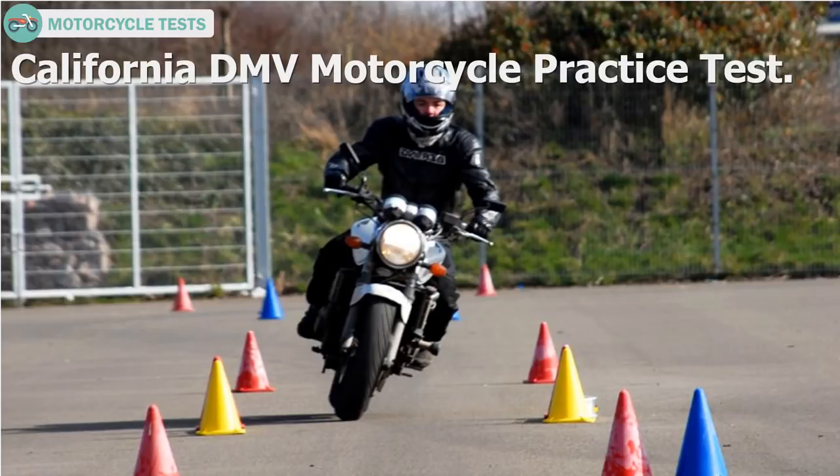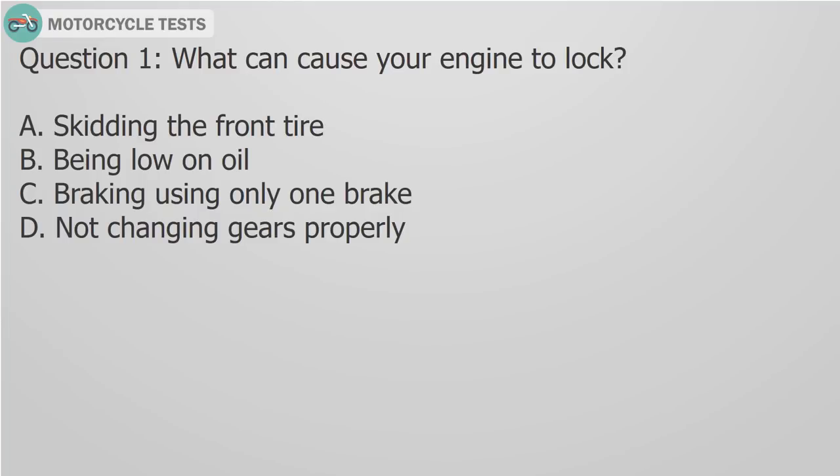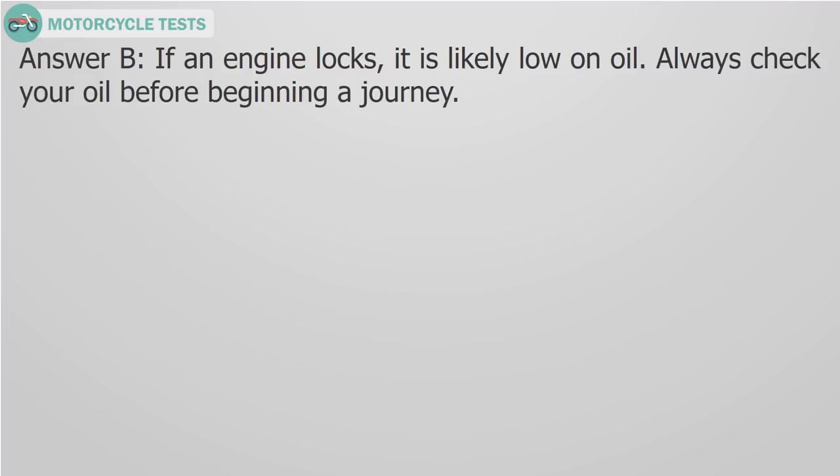California DMV motorcycle practice test. Question 1: What can cause your engine to lock? A) Skidding the front tire, B) Being low on oil, C) Braking using only one brake, D) Not changing gears properly. Answer B: If an engine locks, it is likely low on oil. Always check your oil before beginning a journey.